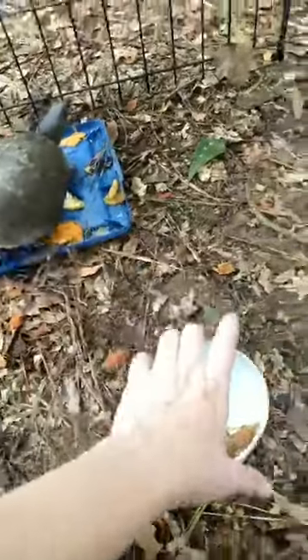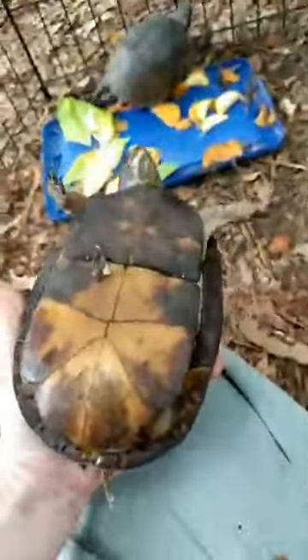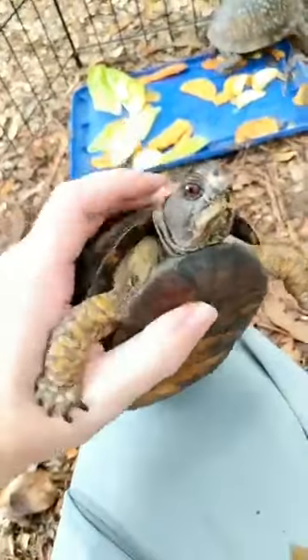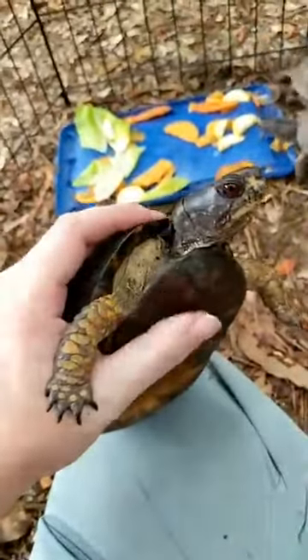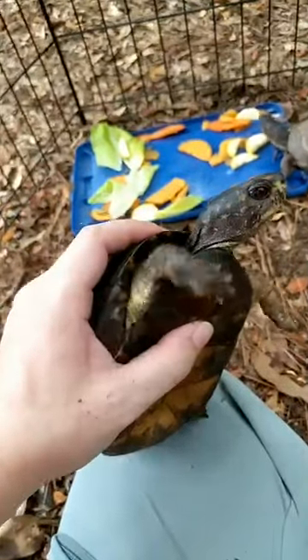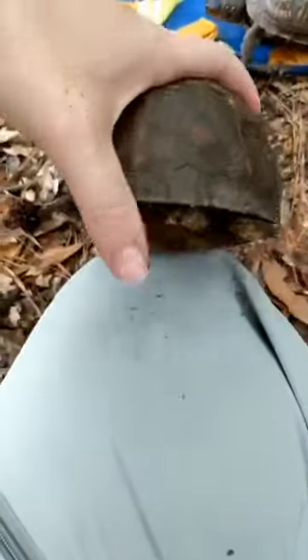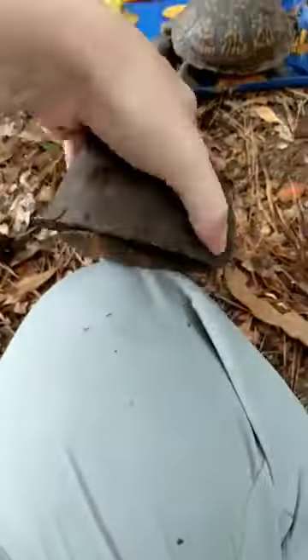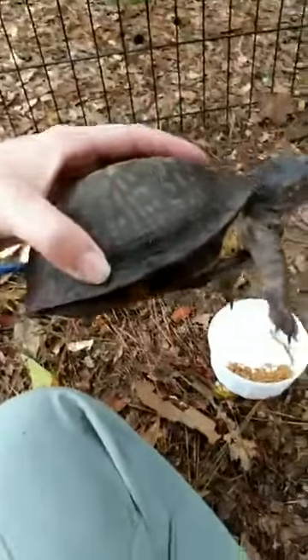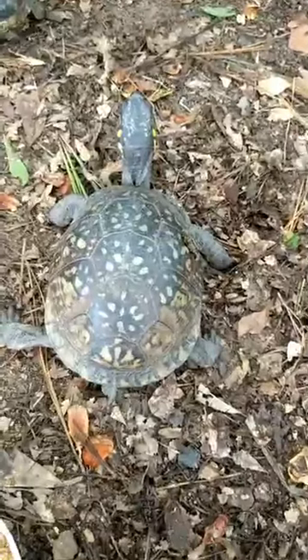The coolest thing about a box turtle is their defense mechanism. Tara's plastron is hinged right here, so she can close herself completely in her shell — though they can't do this for the first few years of life. The back of the shell closes up too, so she can completely box herself in, which is why she's called a box turtle.